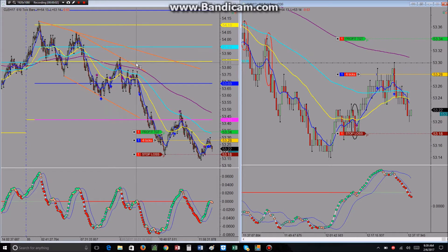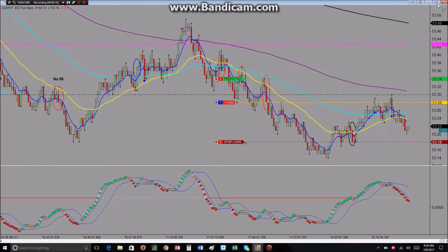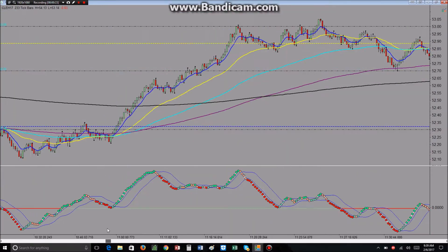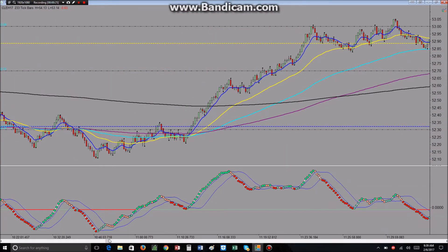Hey there, this is Brandon and this is my chart review for Monday February 6th. I did some back testing back on the 9th through the 12th — I was curious to see how well the 34B would work if I just took 34 bounces.